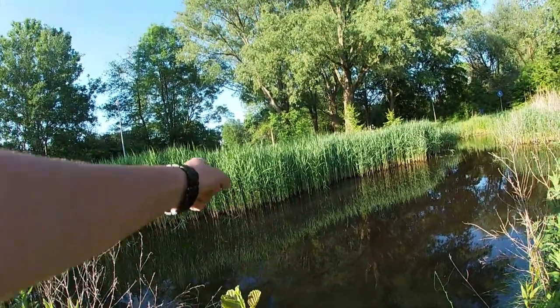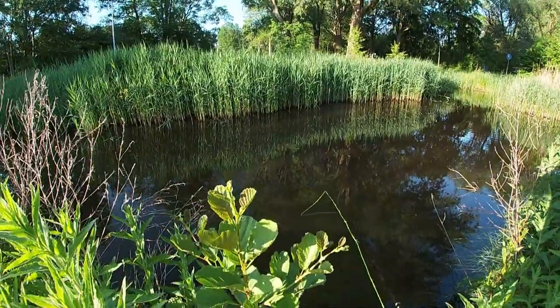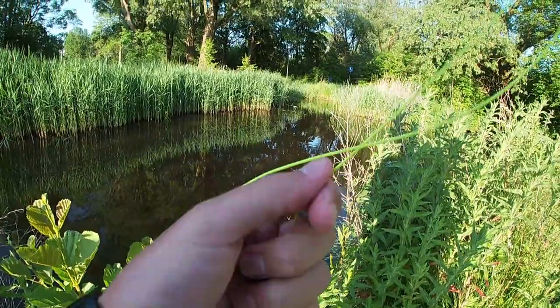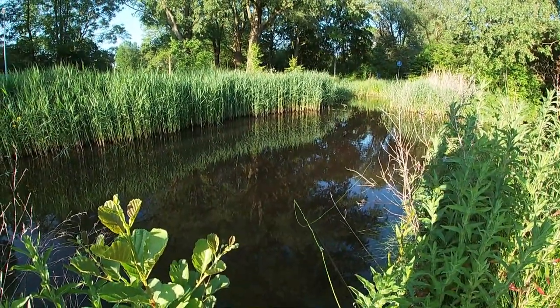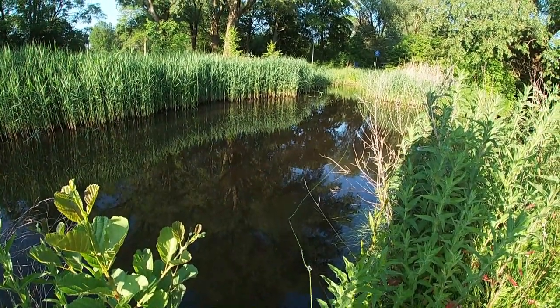I don't know if you can see that, but the reeds over there are moving and that means there's a fish there. And it's looking like a relatively big fish. It would be interesting to see what kind of fish that is.